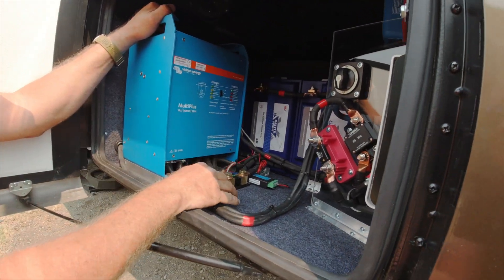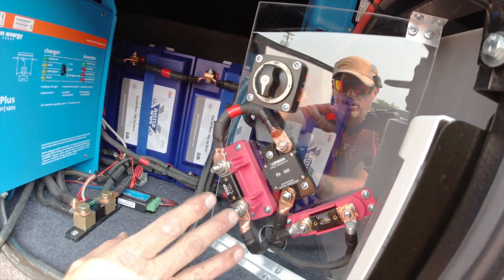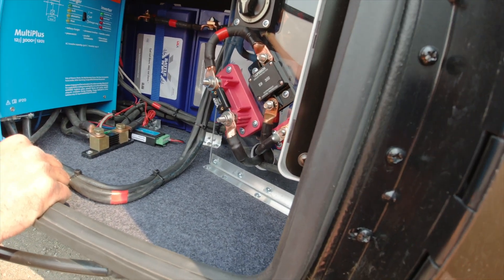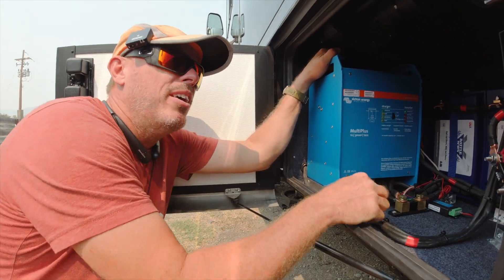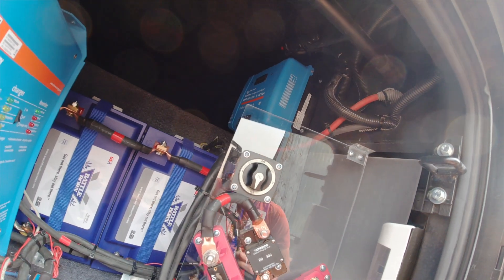Our battery bank — 400 amps — all coming through our switches and shutoffs. We also added Bluetooth to the inverter so that he's able to look at all the components on his phone in a single app. Up on the wall to the right is where we tucked the MPPT.